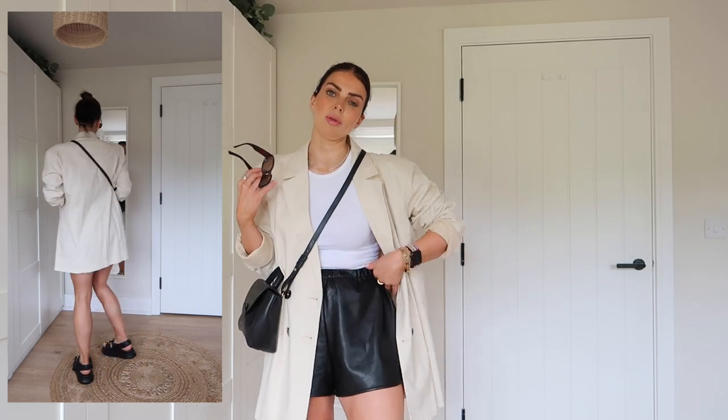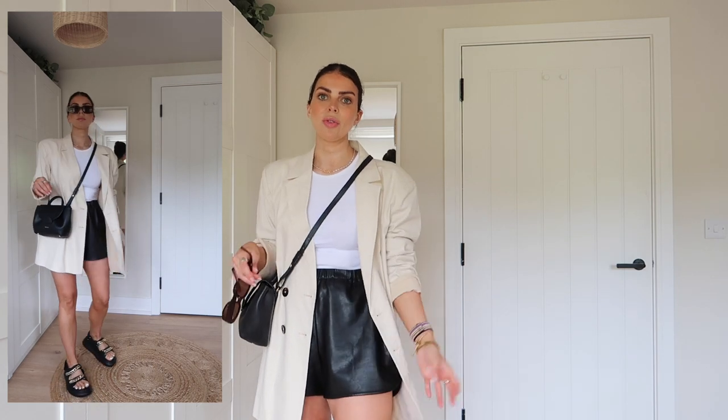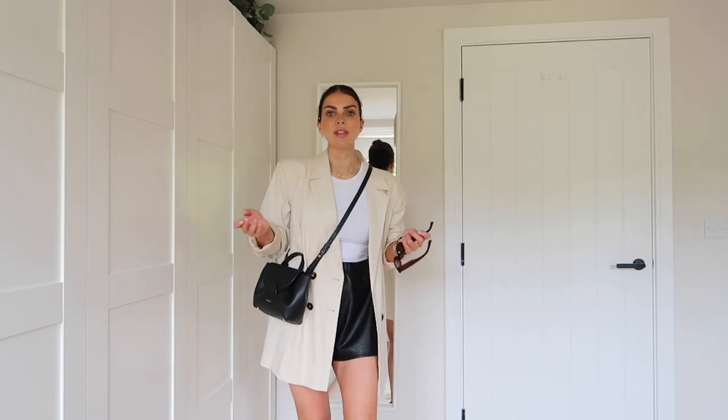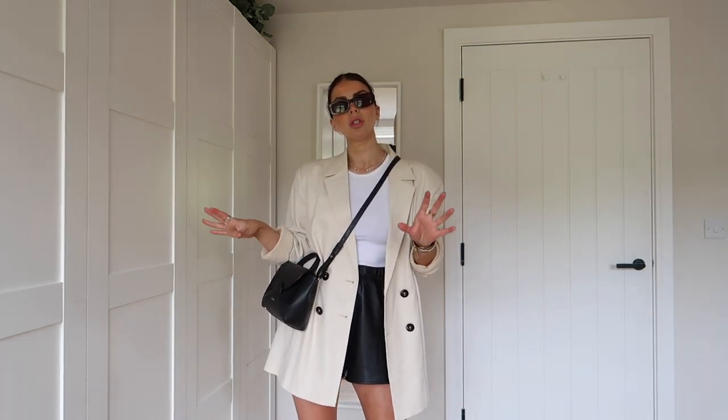Surely everybody has these things in their wardrobe — like a little crop top or tank or t-shirt, a pair of shorts and an oversized blazer. It doesn't have to be linen; it could just be a lighter color blazer or even black. If you feel comfortable in black, go for black. And just adding those dark accessories like a black cross-body bag and some dark sunglasses just pulls it together and makes it look super chic.